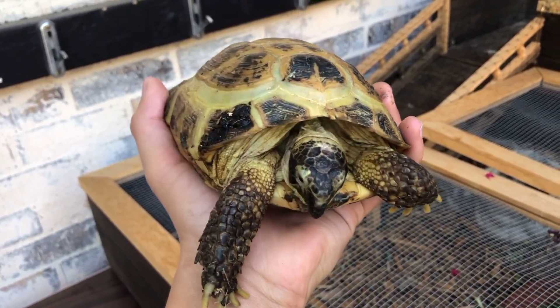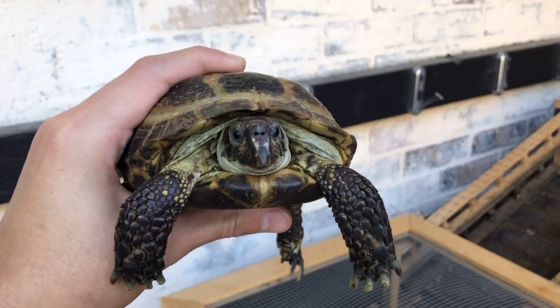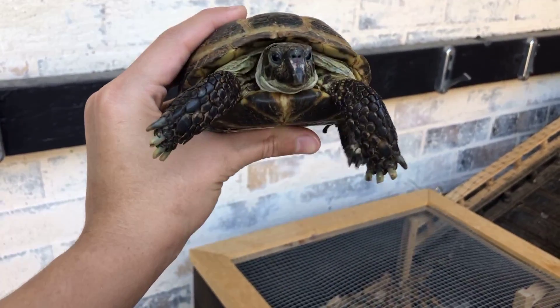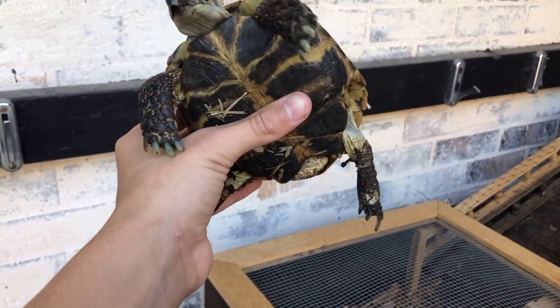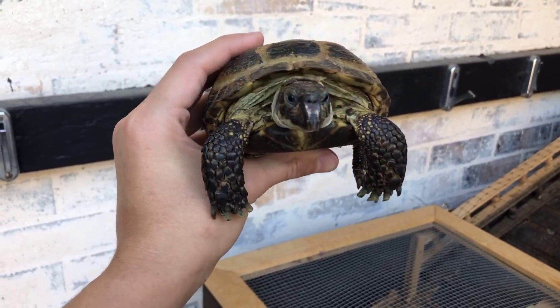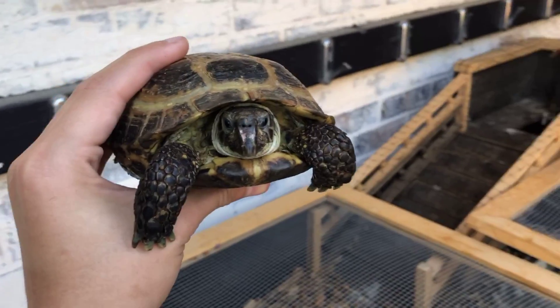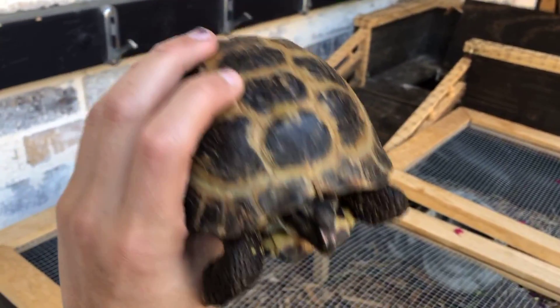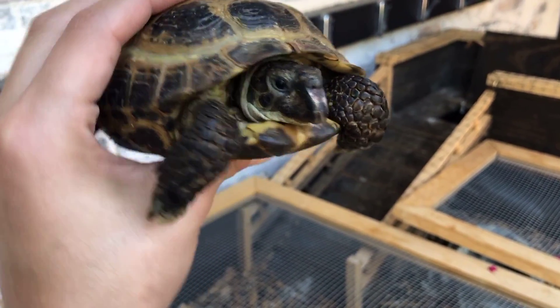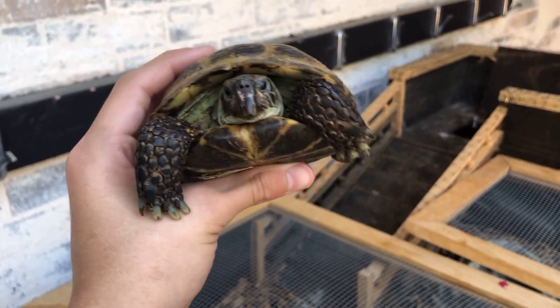Here's our male, Tortsy — much much smaller than the two females but super active. He likes clawing at my hands. Both females and this one male are all sharing this space and doing super well. Super fun, awesome guys to have in the collection. That's Tortsy, our male Russian tortoise.